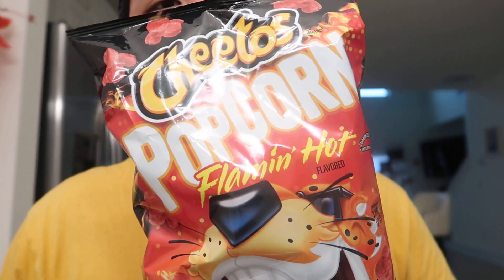So what I'll be doing today is reviewing — I don't know if it's new or not, but I just saw it in Walmart. It's a new Cheetos Popcorn Flaming Hot flavored. Here's the nutrition facts.